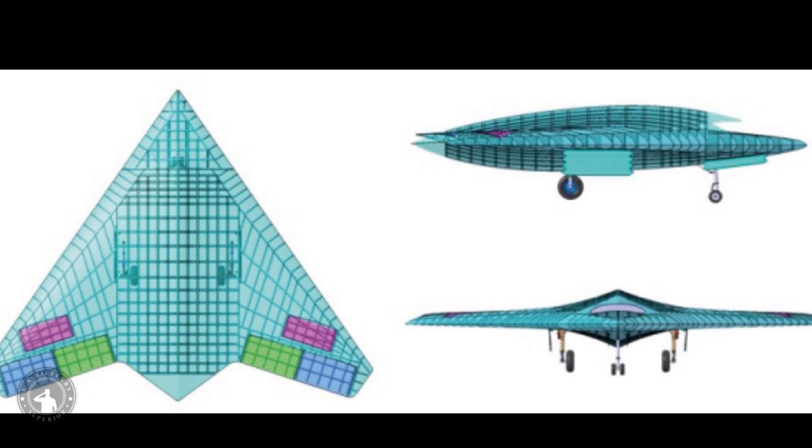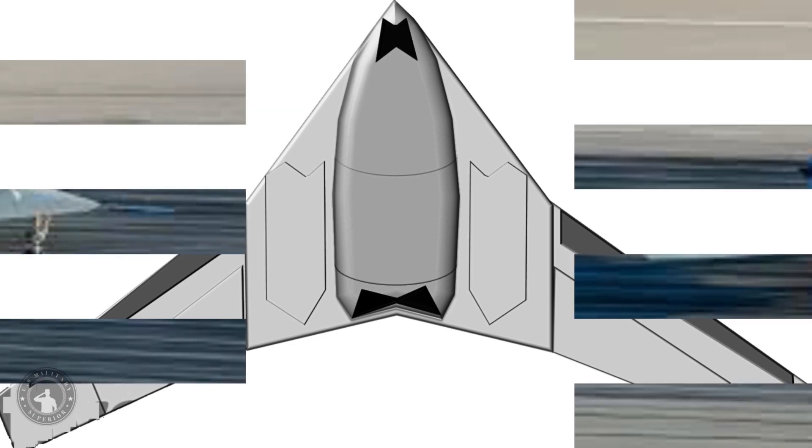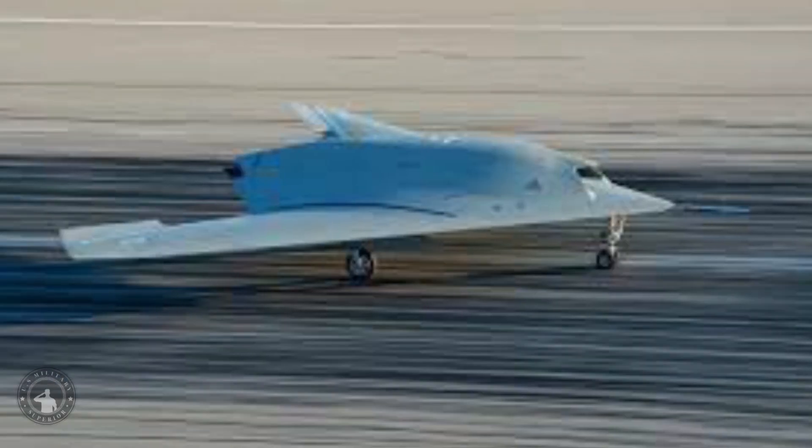The UCAV will be capable of releasing missiles, bombs, and precision-guided munitions. In terms of appearance, the SWIFT corresponds broadly with previous artists' concepts and scale models of the drone, and more generally those of the GATAC, with which it shares a flying wing planform and an engine intake located above the forward fuselage.